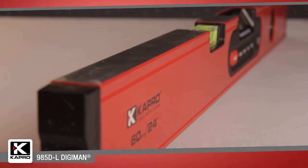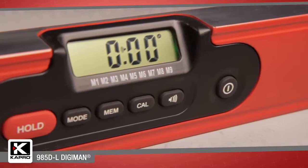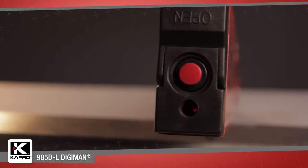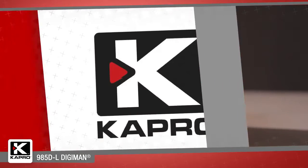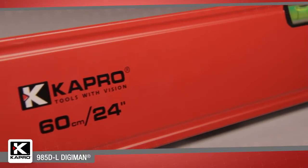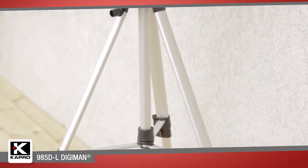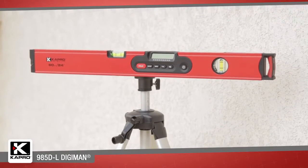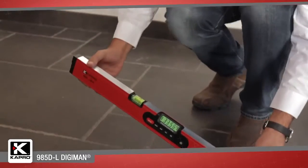It combines the best of traditional level design with extreme digital accuracy and a powerful laser pointer for big layout and alignment jobs. The 985DL Digiman is a professional box level that includes Capro's exclusive and innovative features in a rugged digital model for measuring any angle from level to plumb.